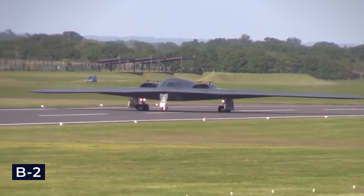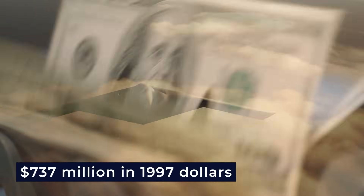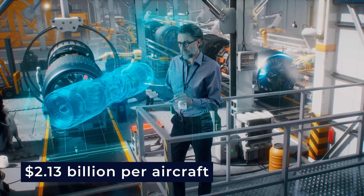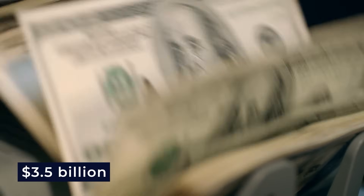However, the B-2 bomber is not cheap. Each aircraft cost approximately $737 million in 1997 dollars, which is around $1.2 billion when adjusted for today's currency. The entire development, testing, and deployment program cost an estimated $2.13 billion per aircraft, totaling around $3.5 billion in today's money.